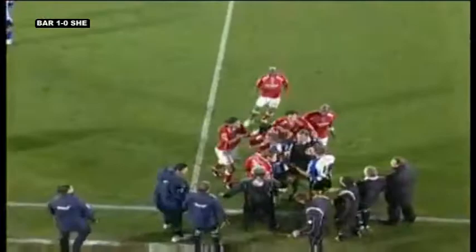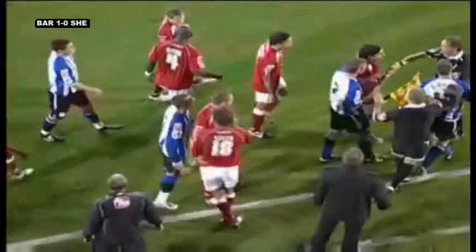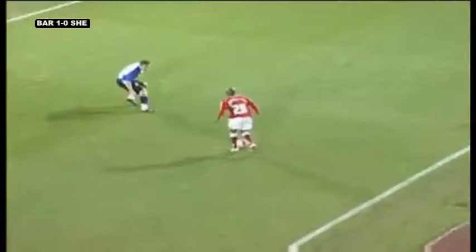Oh, that's a late one — two-footed as well from Tony McMahon. The referee's got a real job on his hands here. Tempers have been fraying in this match, and Tony McMahon could be off. The referee takes an age but the red card does come out — it was inevitable. McMahon can have no complaints. Wednesday are down to ten.